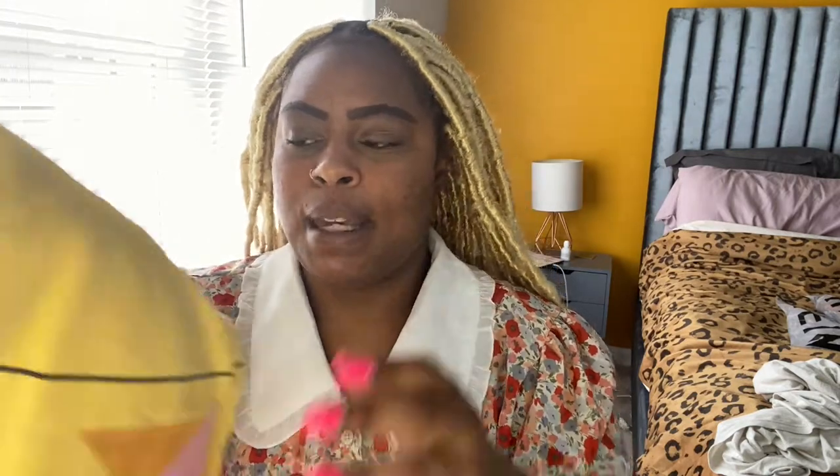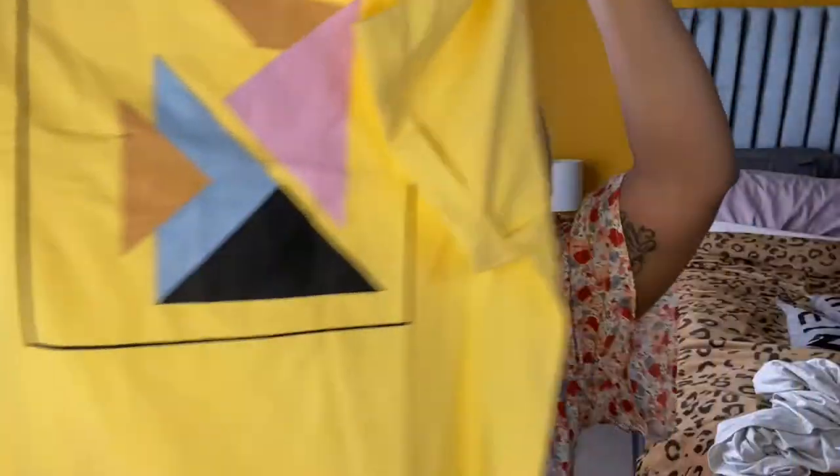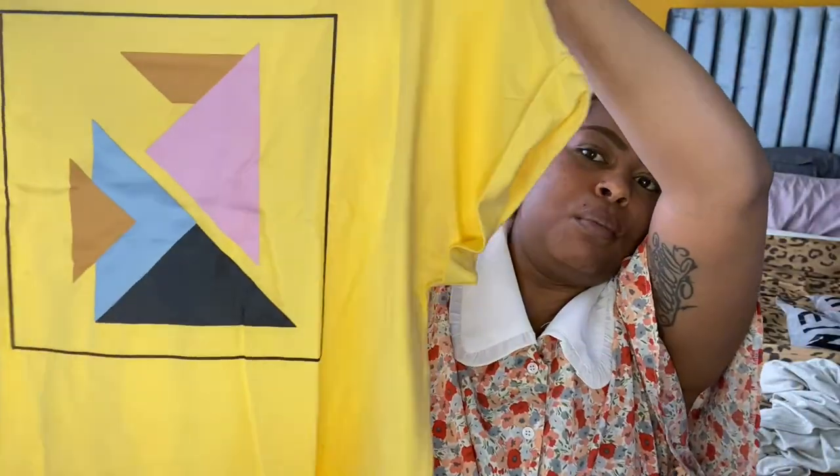I also bought a couple of t-shirts. Isn't it just me, or do y'all feel like you never have enough tops? I got this cute bright yellow t-shirt. I love a good t-shirt and I love a graphic tee — I think that's mainly all I wear.